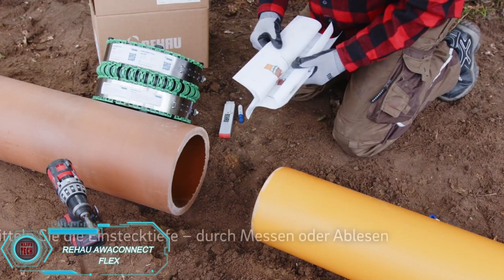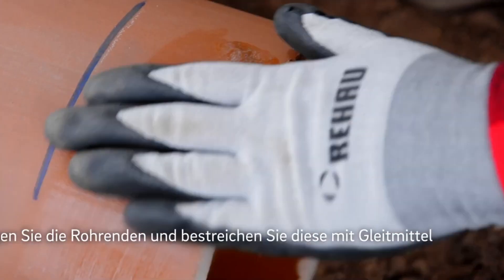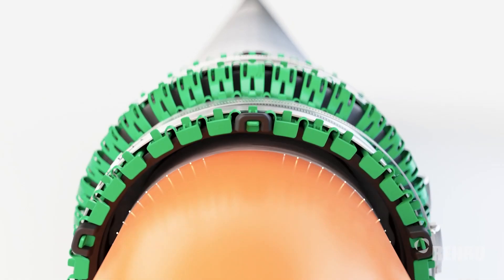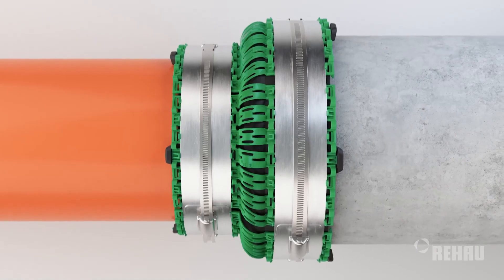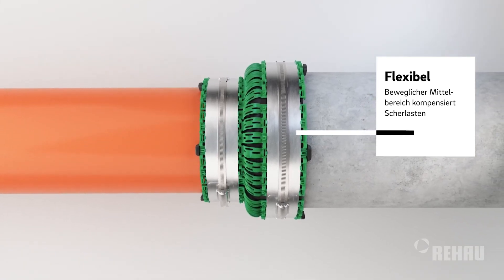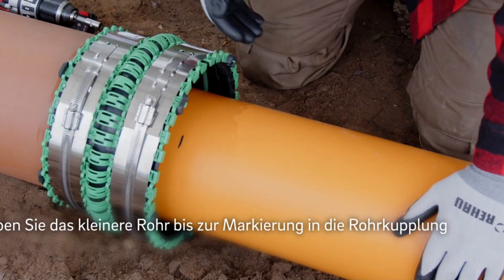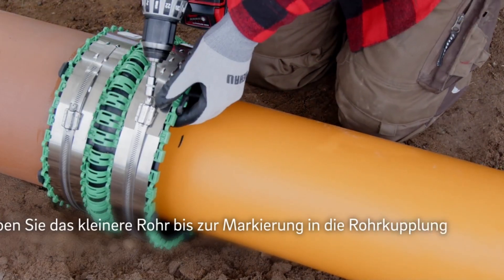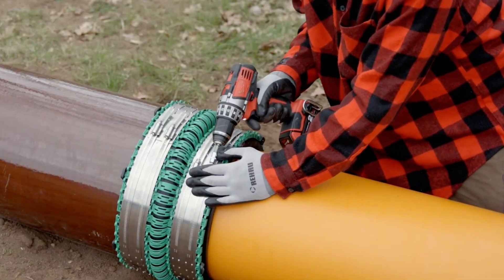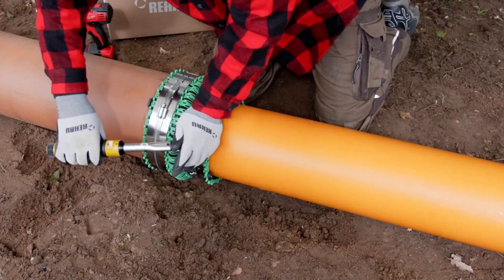At a renowned eco-friendly trade fair focused on water, raw materials, and waste management, Riho introduced their latest innovation: AwaConnect Flex. This advanced coupling system allows workers to connect pipes in just 10 minutes, regardless of wall thickness or surface type. Designed to work seamlessly with materials like fiberglass, cast iron, and reinforced concrete, AwaConnect Flex accommodates pipes with diameters over 455 millimeters. Riho's website even offers a helpful calculator to help customers select the perfect coupling. With an impressive lifespan of about 100 years, it's a durable and reliable solution for modern infrastructure.